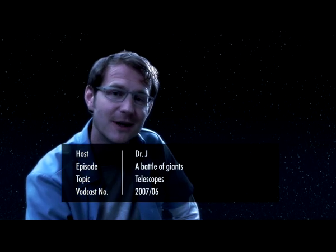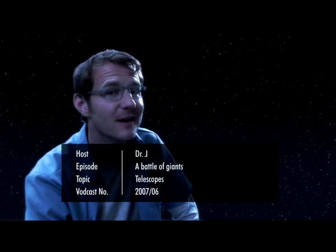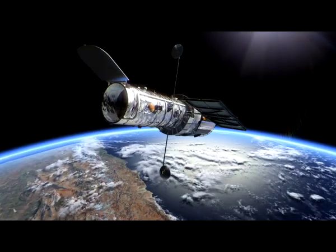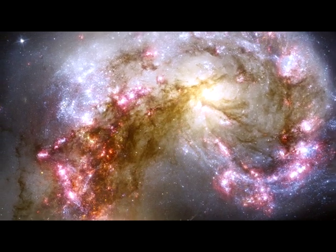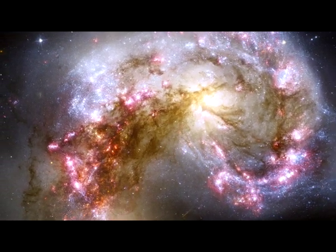Welcome to the Hubblecast. When I was a kid, I often used to stare at the night sky and wonder what it was all about. Back then, I usually only used my eyes, or at most a pair of binoculars. But astronomers have telescopes that are much more powerful than the naked eye, and which can be used to uncover the faintest and most distant objects in the universe.